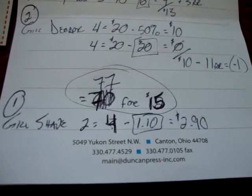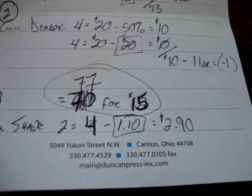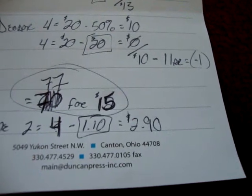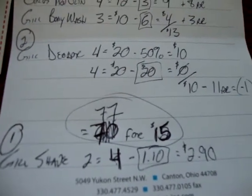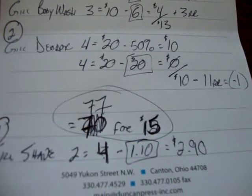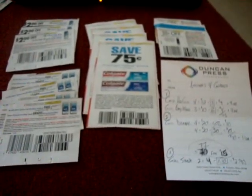Shave Gel is 2 for $4. I have two 55-cent off coupons, so that'll be about $3 for 2 shave gels. So my total shopping trip should be about $77 worth of products for $15. So there's my Walgreens haul for today.